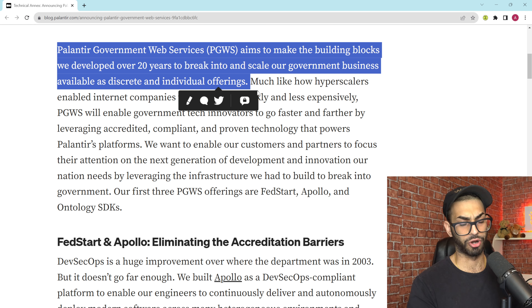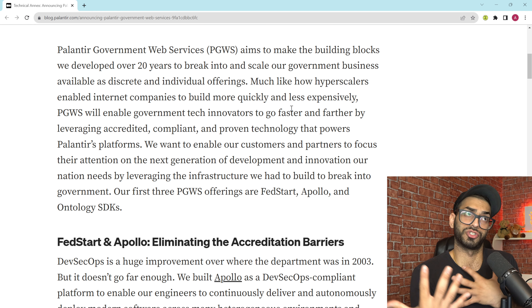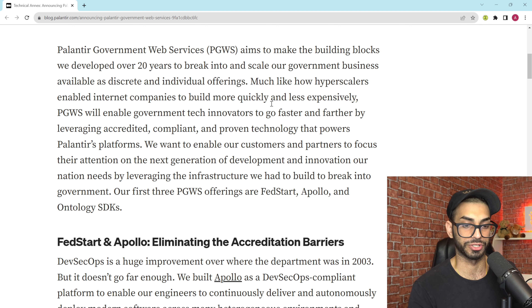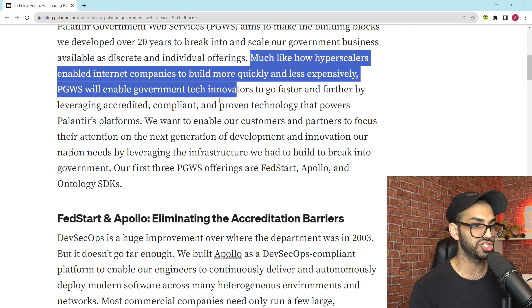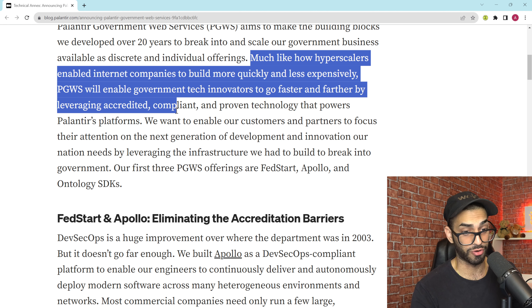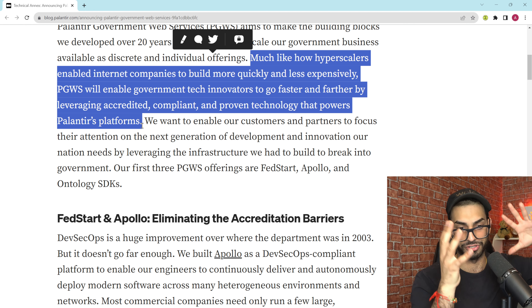Their target market is likely going to be startups and other companies that don't have or can't afford the full suite of government products — like a whole set of Gotham products — but want to scale and eventually sell into the government sector. Much like how hyperscalers enabled internet companies to build more quickly and less expensively, PGWS will enable government tech sectors to go faster and farther by leveraging accredited, compliant, and proven technology that powers Palantir platforms. AWS, GCP, and Azure allowed anyone to start an internet company and start scaling.